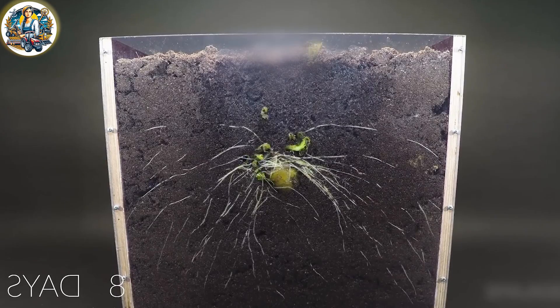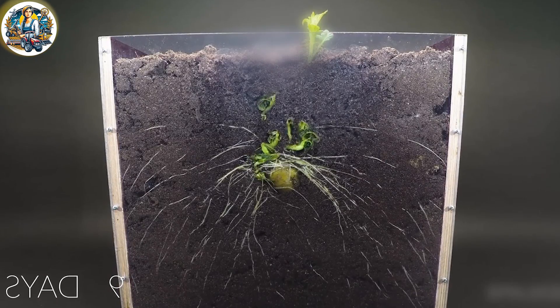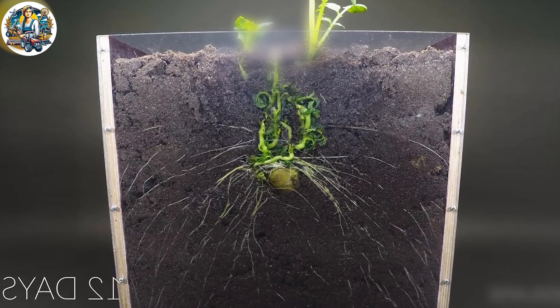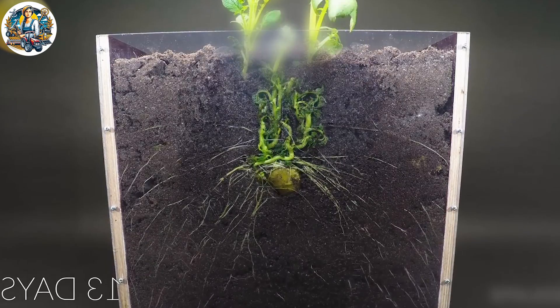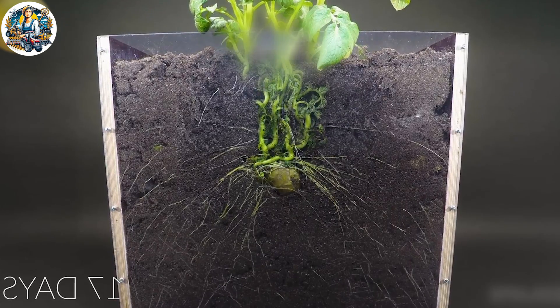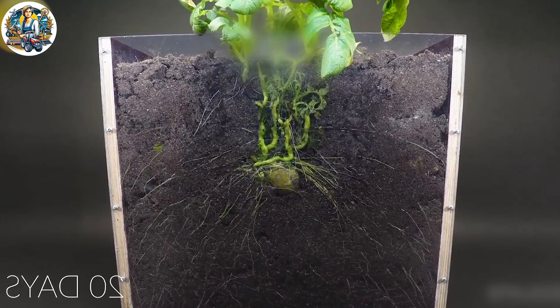The mesmerizing time-lapse of potatoes growing underground showcases the hidden beauty of nature's process. From humble beginnings to the bountiful harvest, it's a captivating journey unveiling the magic beneath the soil.